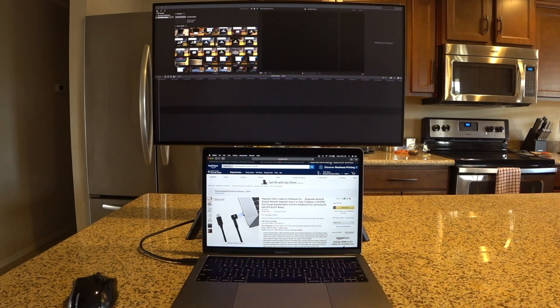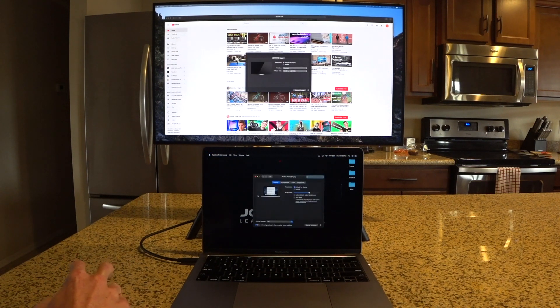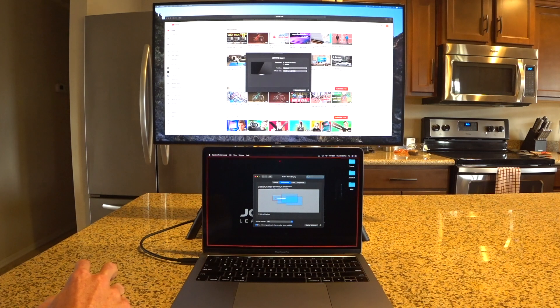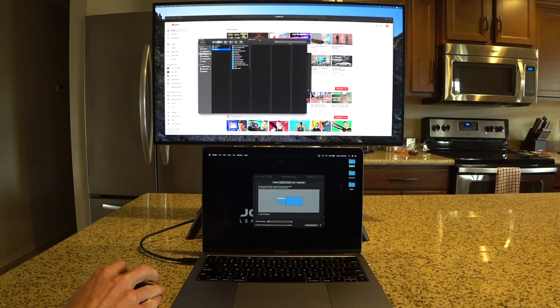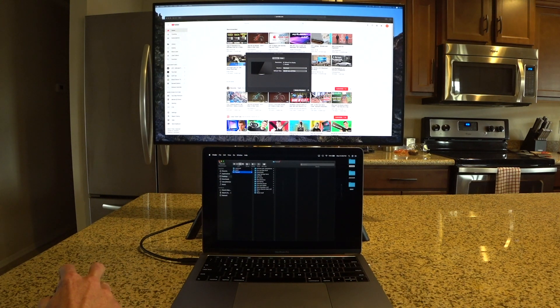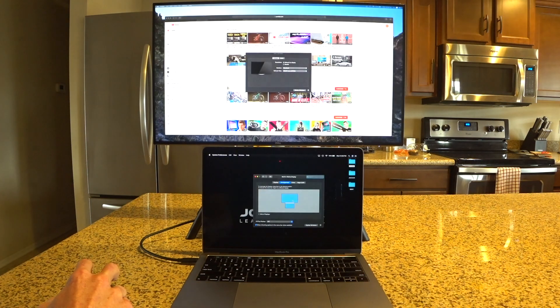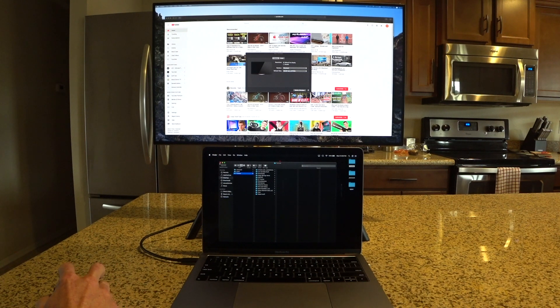One thing I really like is how simple the display cloning setup is. In System Preferences under Displays, you can see a visual of your monitor arrangement and simply drag the display icon to match your physical setup. Move the external monitor above and windows will move up and down between the two displays. It's very simple, very clean, and works really nicely.